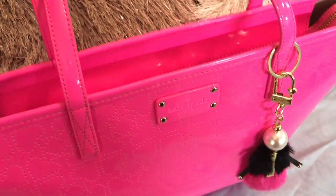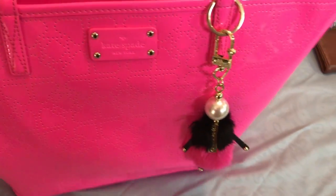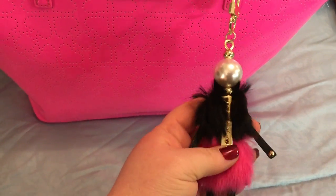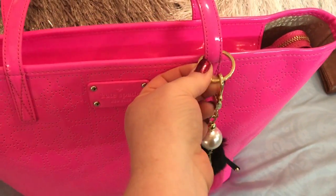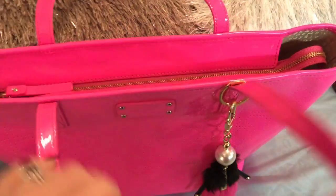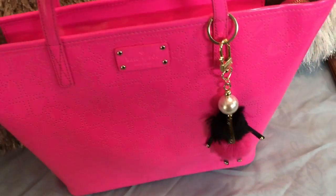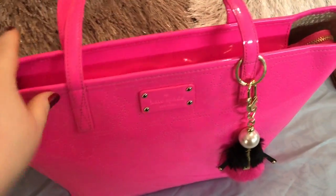I also got this hot pink Kate Spade. I have my Betsy Johnson purse charm on there right now — I had to add a thing because it wouldn't fit. I'm currently using this bag right now. Might do a 'what's in my bag' soon. Very pretty for this summer, and actually I'm using this wallet with it.